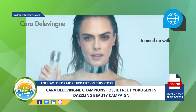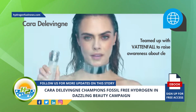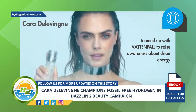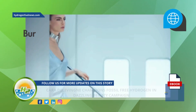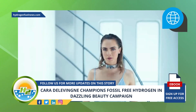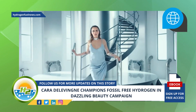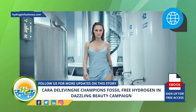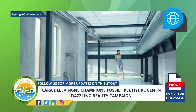The eco-conscious Delevingne teamed up with Vattenfall to raise awareness about clean energy. The English model and actress is no stranger to beauty campaigns, having experience as the face of Burberry, Chanel, and Yves Saint Laurent. But her latest campaign with Swedish multinational energy company Vattenfall aims to raise awareness of clean power using fossil-free hydrogen compared to burning fossil fuels.